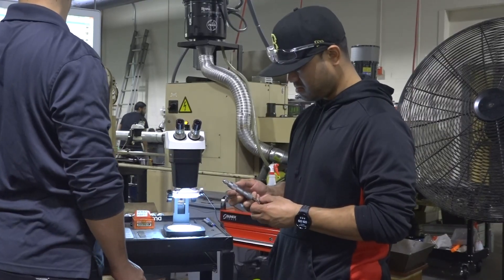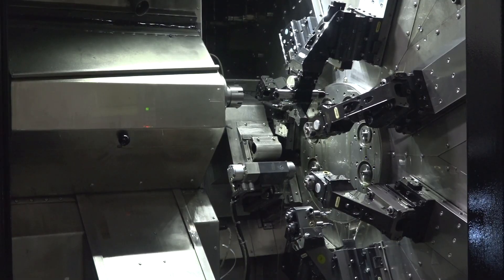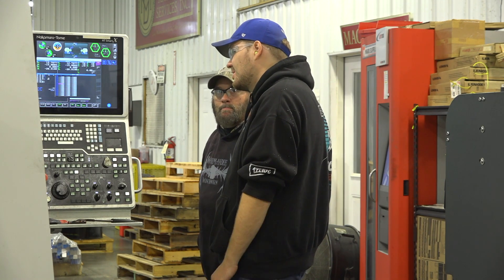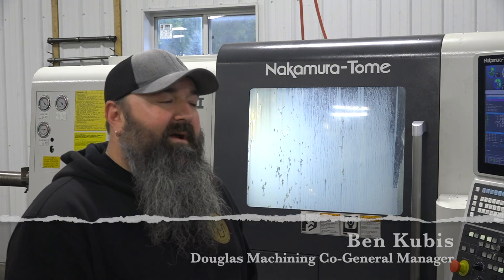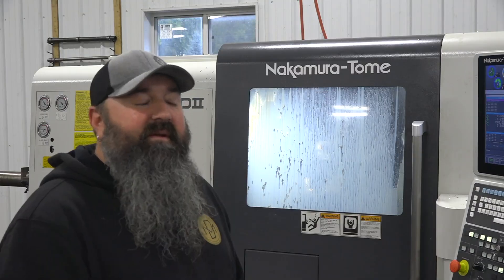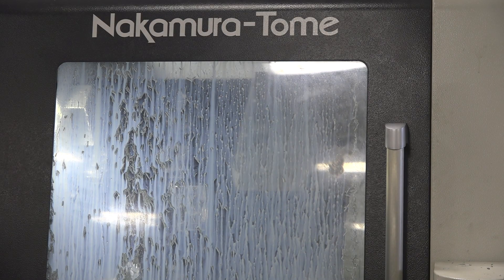New equipment doesn't just mean more capacity and throughput — it also delivers higher quality and efficiency to the specific shop. We're able to inform our customers about what we have that's new and exciting, and they like to see when we invest in new things. The new machine is better because it's faster and more accurate; the other machines didn't have the milling capabilities or as many axes, so it opened up avenues for different parts.